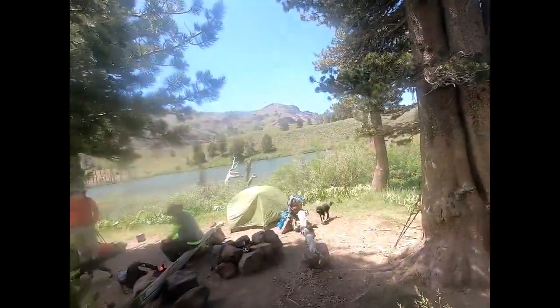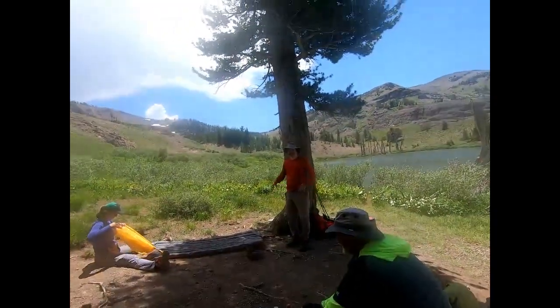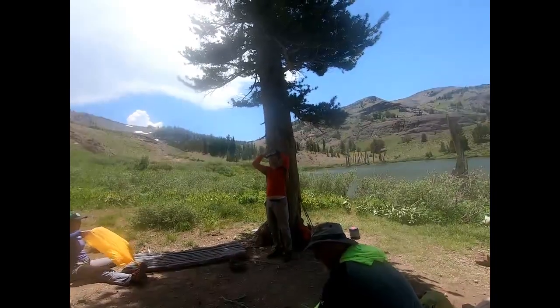I saw the tent — thanks for setting it up for us. How are you doing? Awesome. How was the view up there?